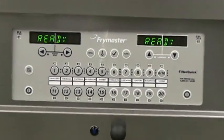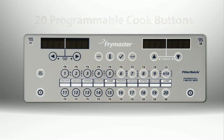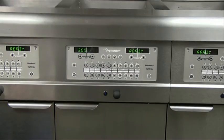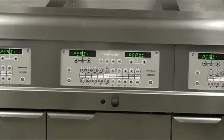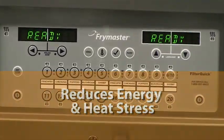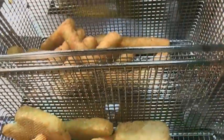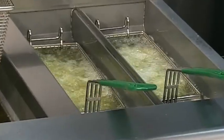Frymaster's exclusive Filter-Quick controller and fingertip filtration system combine to make day-to-day operation and filtration a breeze. The Filter-Quick controller is fully programmable. There are 20 individually programmable product keys with indicator LEDs and a customizable menu strip for one-touch product-tailored cooking operation. With a simple touch of a button, the controller makes it easy to activate and deactivate cool mode, which reduces energy and heat stress to the oil during idle periods. Cook times are automatically stretched for heavy loads and shortened for small loads, ensuring consistent, high-quality products with every cook. The controller is also able to prompt the user to filter after a certain number of cooks, helping to maximize oil usage and fryer operation.